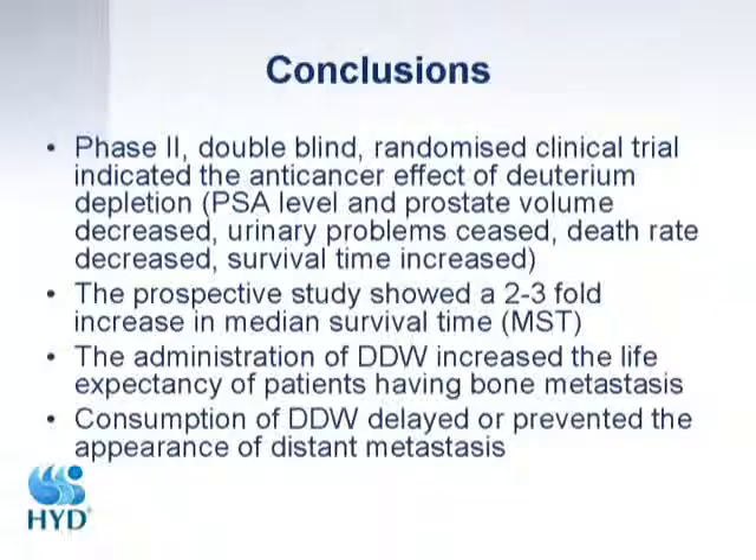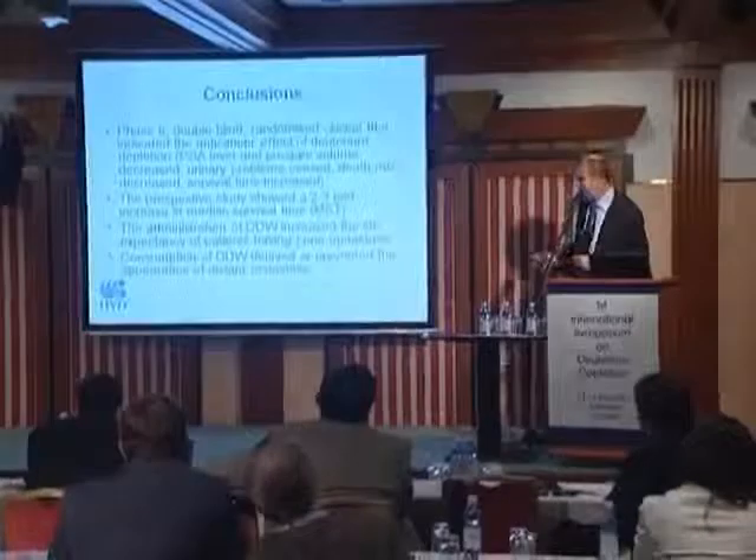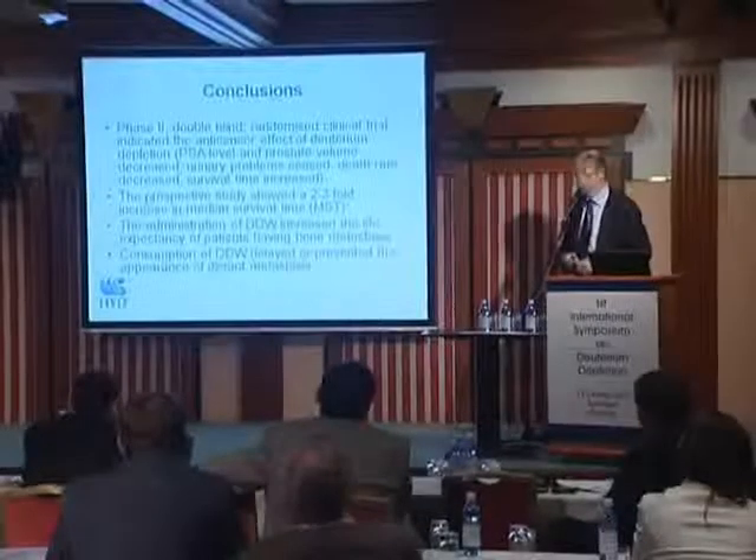Conclusion: The phase-two double-blind clinical trial indicated the anti-cancer effect of deuterium depletion — PSA level decreased, prostate volume decreased, urination problems ceased, the death rate decreased, and survival time increased. The prospective study showed a two- to three-fold increase in median survival time. Administration of DDW increased life expectancy in patients with bone metastasis, and consumption of DDW delayed or prevented the appearance of distant metastasis.